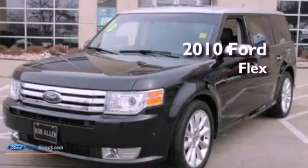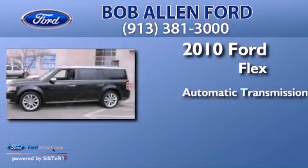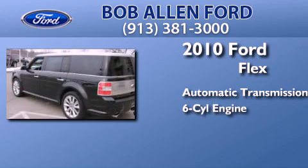This is a 2010 Ford Flex. This crossover has an automatic transmission and a 3.5 liter V6.